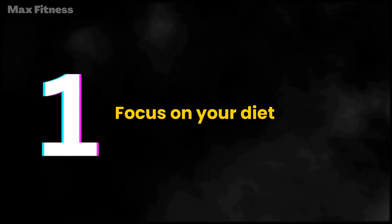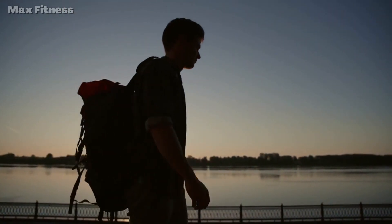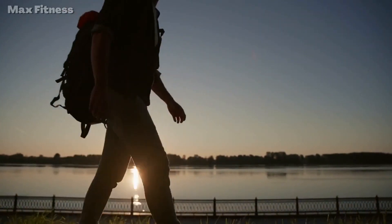Step 1: Focus on your diet. Congratulations on taking the first step towards a leaner and healthier you. Your diet is the foundation of your fitness journey, so it's crucial to fuel your body with the right nutrients.